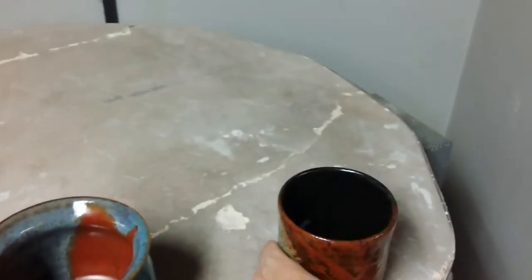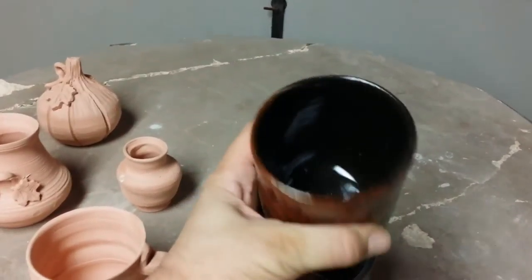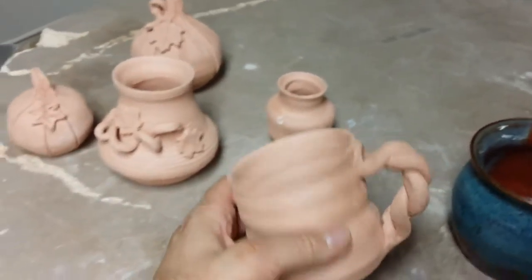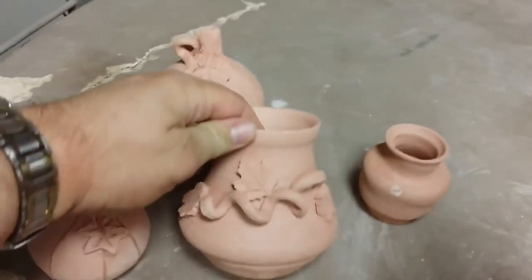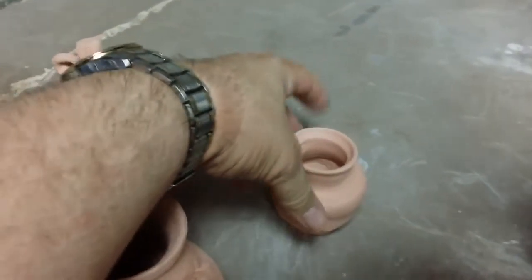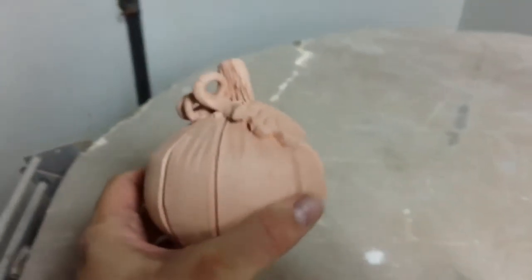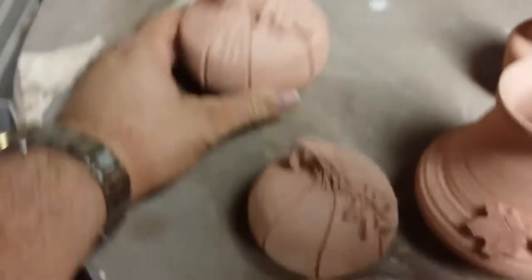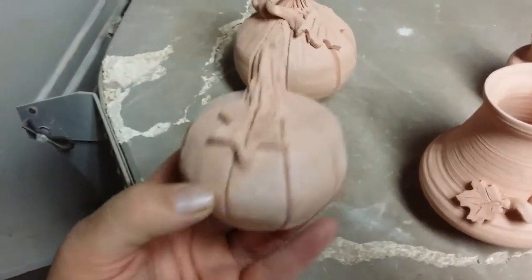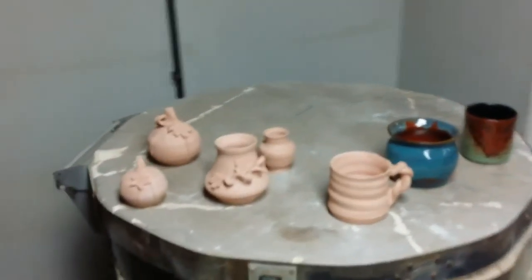And this one here, I really like how this came out — I'm impressed. How about you, honey? My nice cup came out, needs to be glazed. Check this out — fancy! Francis's little vase there, and a pumpkin, and a little pumpkin. That's all we have for today.